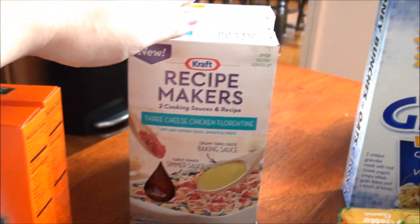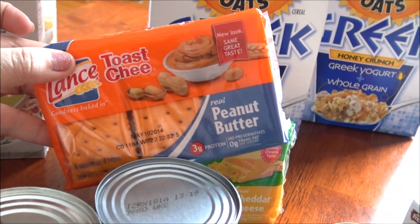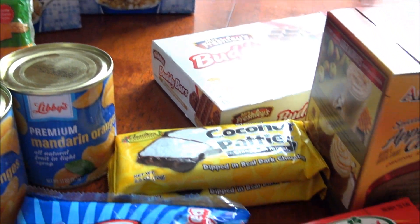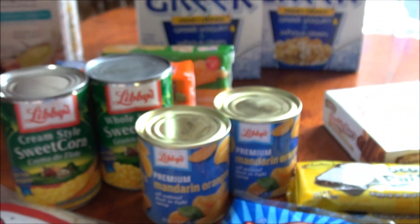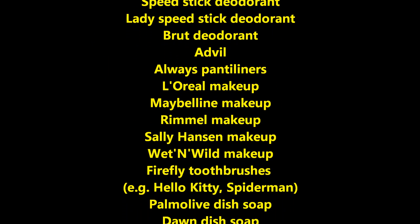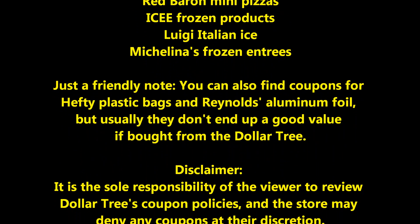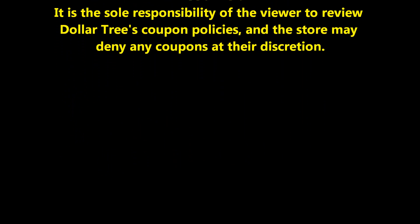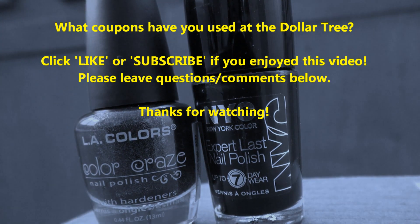The items I know had coupons are the Libby's, Uncle Ben's, Honey Bunches of Oats, the Lance crackers — I've gotten those for free before — and the Hormel pepperoni. Alright, just a quick Dollar Tree haul, thanks for watching, and I'll see you next time.